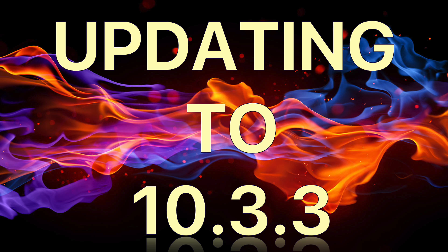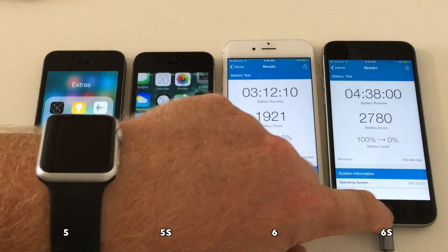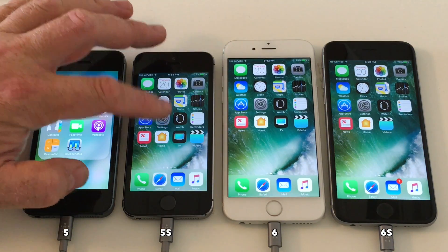So that completes iOS 10.3.2. Now it's time to update to iOS 10.3.3, and I will speed up that process, of course.